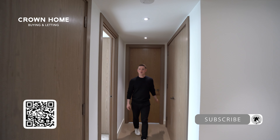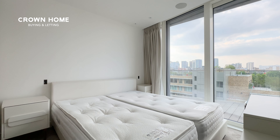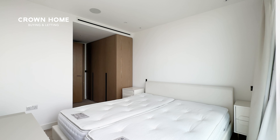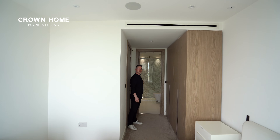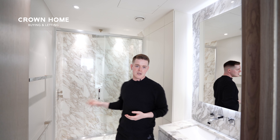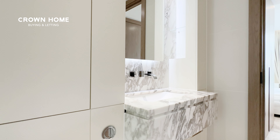Let's head back inside now and have a look at the bedrooms. Ahead of me we've got the primary bedroom with ample space, accommodating a king-size bed with two bedside tables. To my left I've also got ample inbuilt wardrobe space. Behind me we've got the ensuite bathroom with a walk-in shower with marbled walls, storage space, and a marbled countertop wash basin.